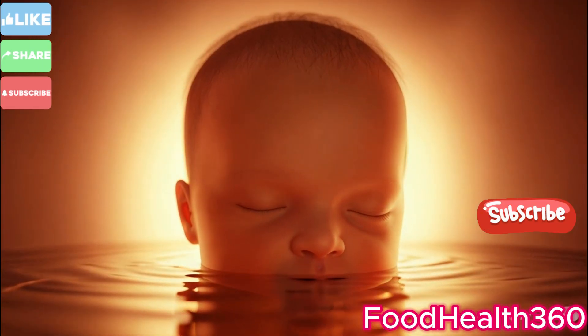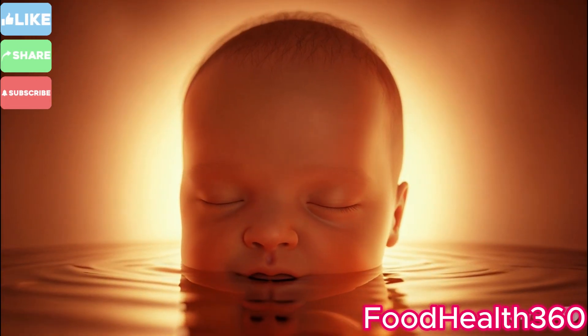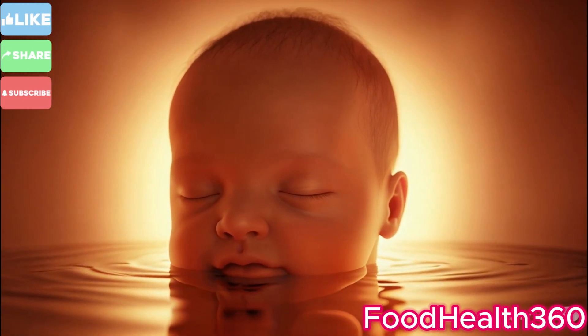With gentle guidance, the shoulders follow, and soon the entire body slides into the doctor's hands.